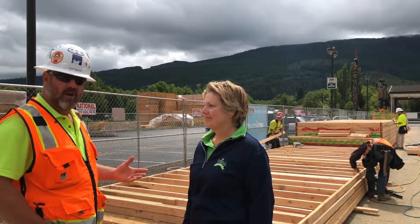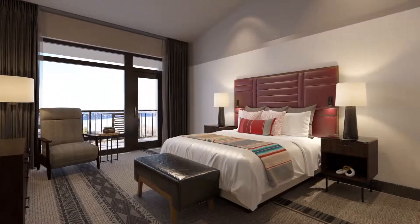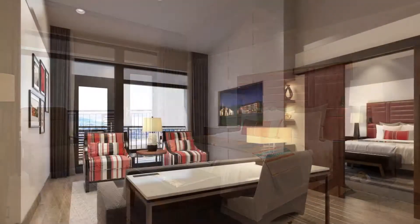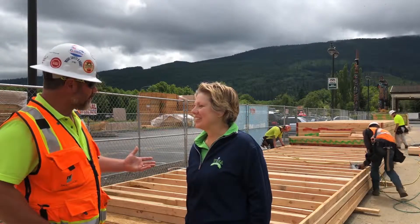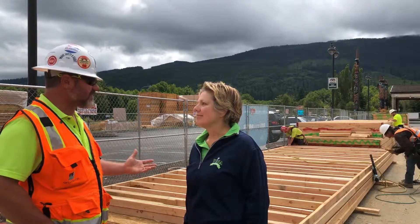We have the corner suites and that's what these guys are actually working on, which have not only a beautiful view but a luxurious, spacious location and a ton of space. The interior is unbelievable — they're almost a thousand square feet. They divide into two parts: the bedroom portion and the living portion. On the top floor, the fifth floor, each of the four corners has a corner suite. That will be a pretty special spot. And this is the last part of the framing of all the walls.